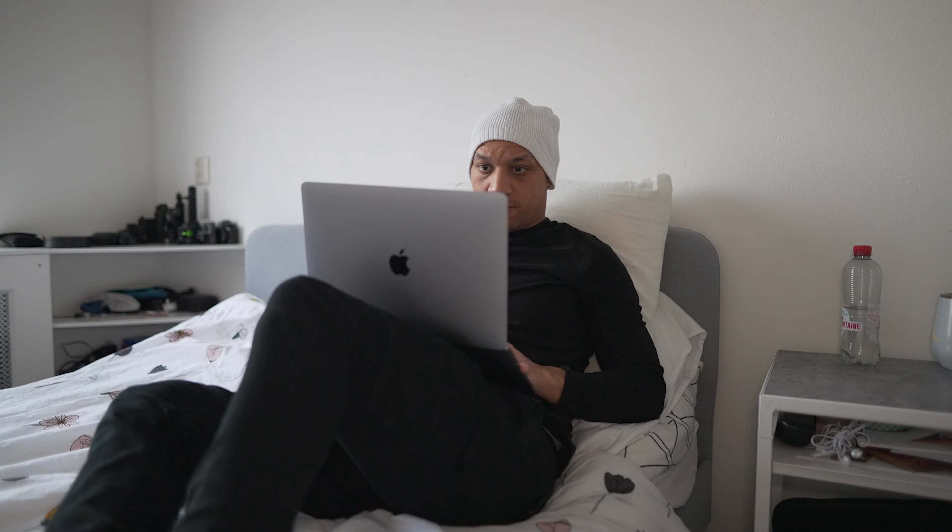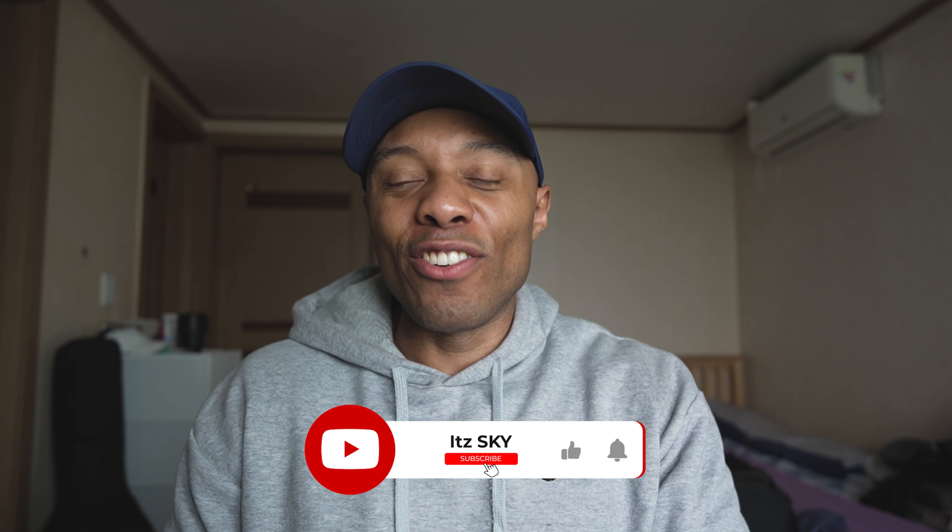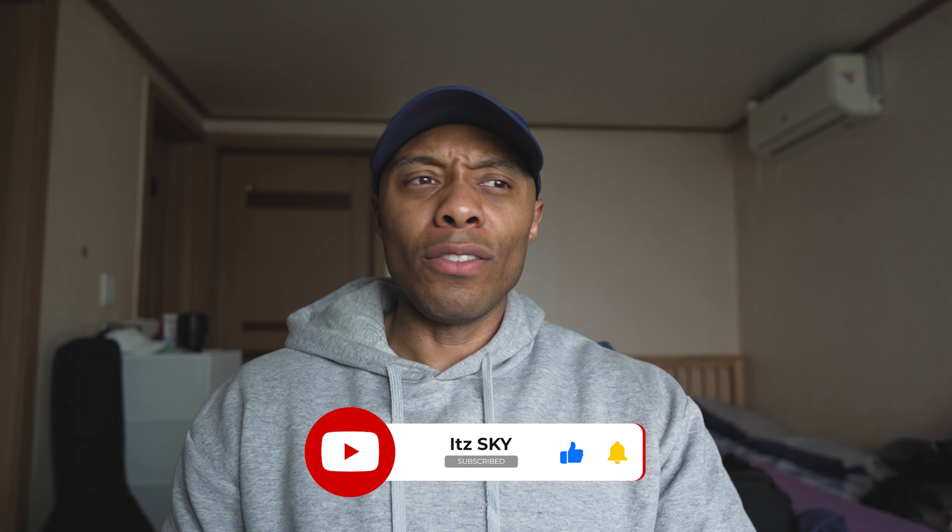When the Sony ZV-E1 came out, I did not like the camera. I spoke to one of my friends, Sky — he's got an amazing review channel, I'll link it in the video — and we were both confused, since we're both A7S3 owners who think the A7S3 is god's gift to the photography world. I'll admit, we were hating on the camera.